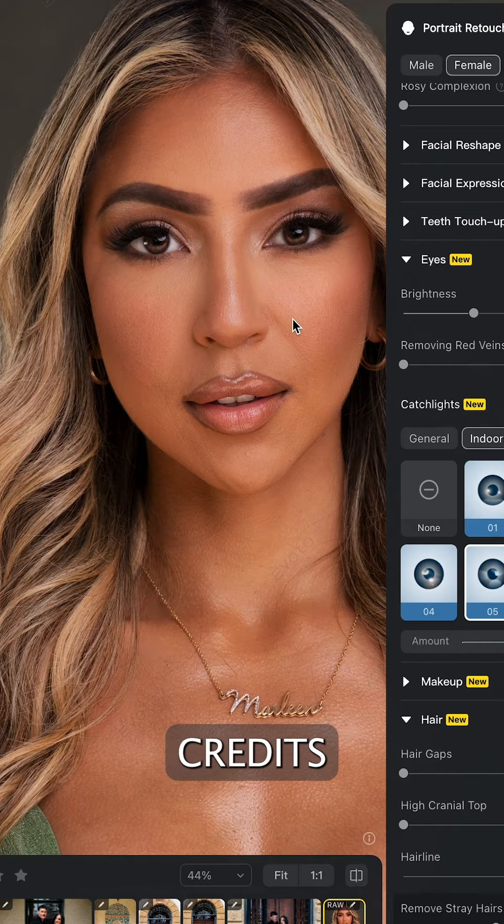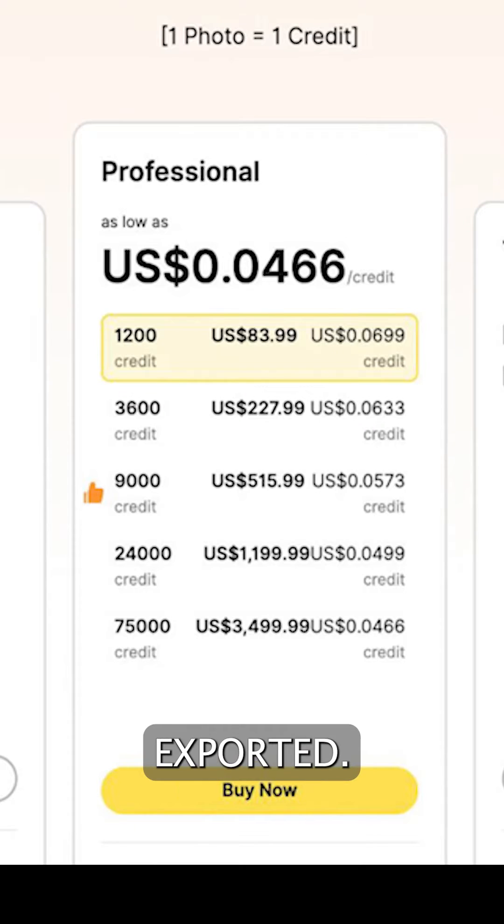You're simply purchasing a block of credits, and you're going to spend one credit per image exported. The more credits you purchase, the less you're going to spend per image, and on average we're looking at anywhere from about four to seven cents per image, which is insane.